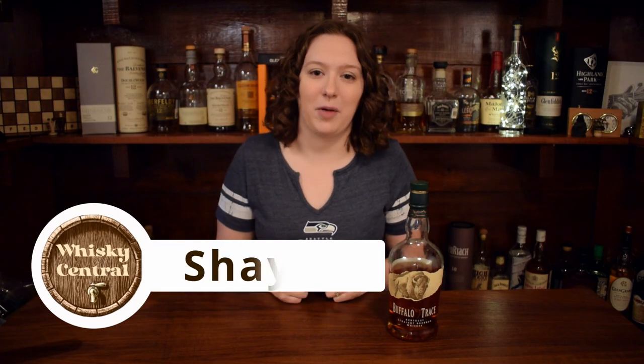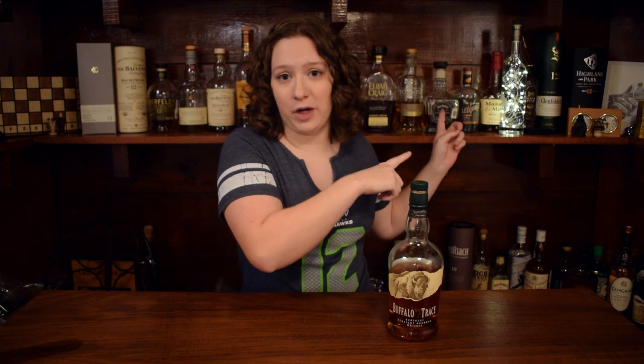Hey everybody, welcome back to Whiskey Central. I am back in the studio, back from my mom's house. Got a little Eagle Rare bottle from her, got a Seattle Seahawks t-shirt. Reviewing Buffalo Trace this week.